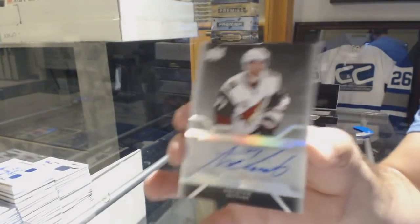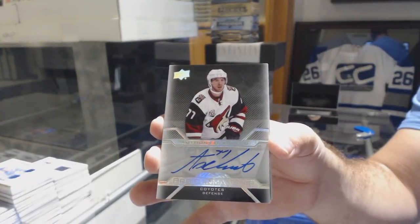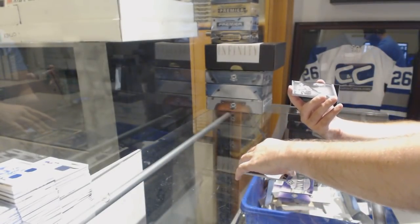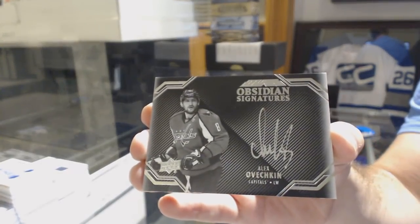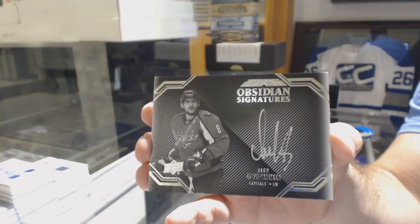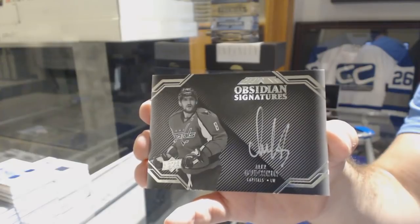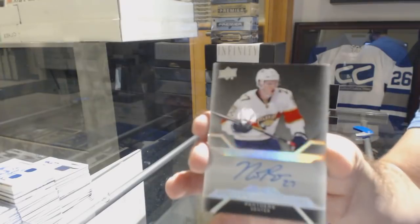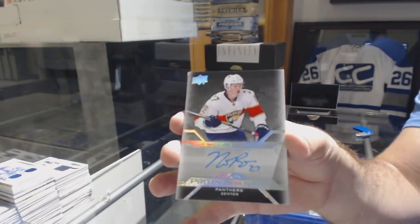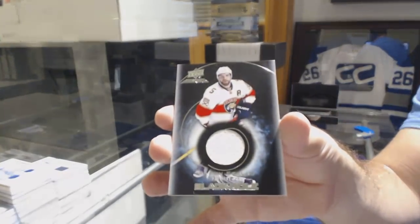For the Coyotes, Pro-Pemich of Anthony D'Angelo. For the Capitals, Obsidian Signatures — Alex Ovechkin. Let's go! For the Florida Panthers, Pro-Pemich Auto — Nick Bukestad. And for the Florida Panthers, Black Hole Jersey of Aaron Ekblad.